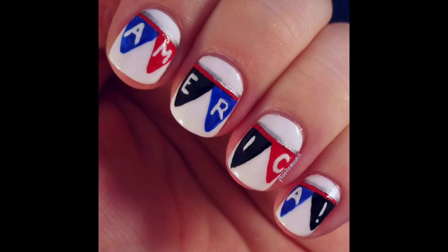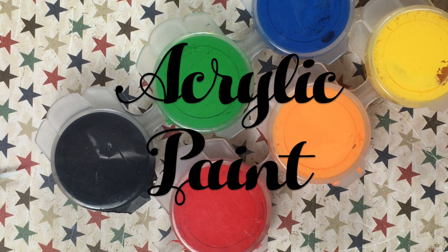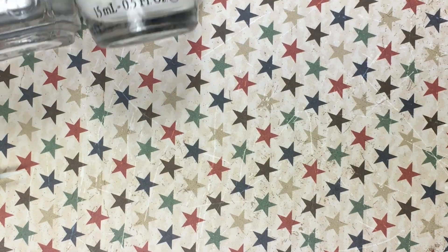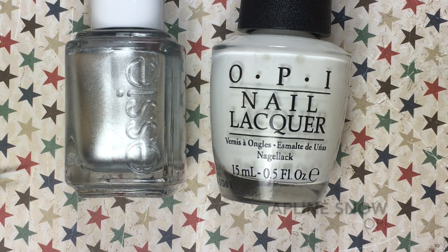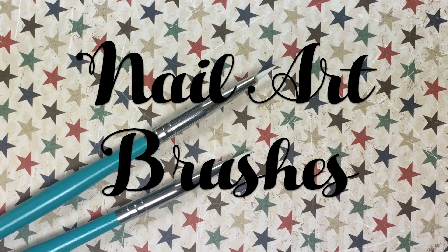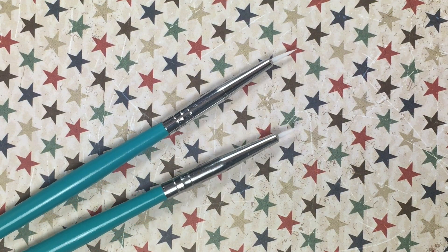Here's Phoebe's 4th of July mani that I decided to recreate — it is a super cute banner that says America. To create this mani, I needed black, red, and blue acrylic paint. I got these from Michaels and I'll link them below. I also needed a silver and white polish. For the silver polish, I used No Place Like Chrome by Essie, and the white is Alpine Snow. And of course, I needed some nail art brushes — I found these at Marshall's, but you can find nail art brushes on Amazon or eBay.